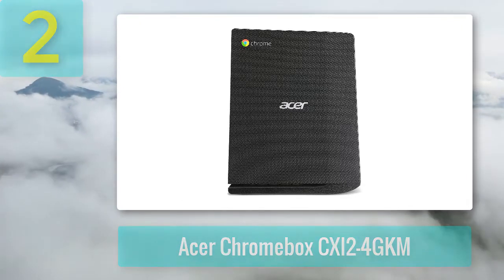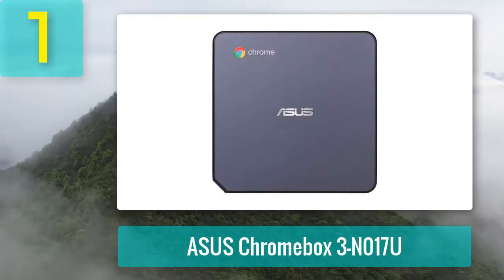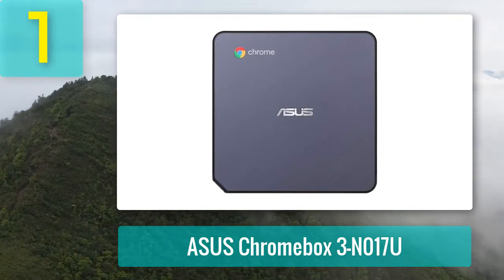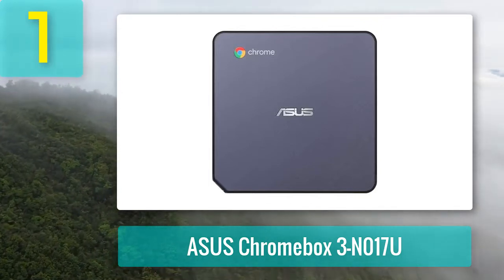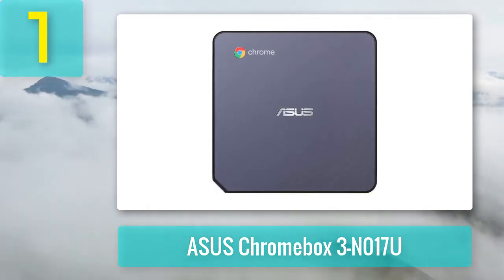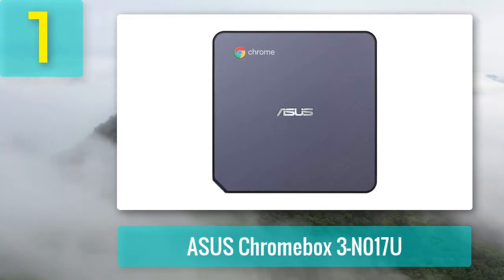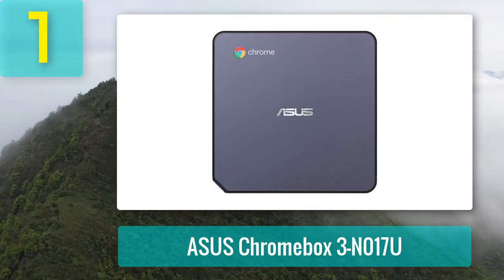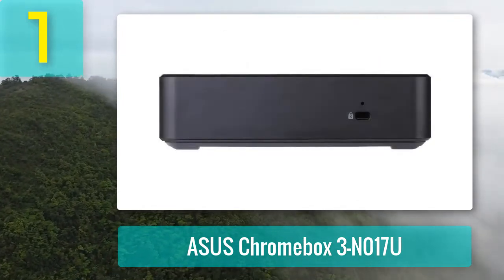Coming in at number 1: Asus Chromebox 3 N017U. First with 4K support, the Asus Chromebox 3 is the latest Chrome OS mini PC with more power, storage, and memory, and uses the new Type-C port. Design-wise, it is not very different from its predecessor the Chromebox 2, albeit thinner. It is however instantly recognizable by its brushed aluminum effect instead of plain black plastic finish.